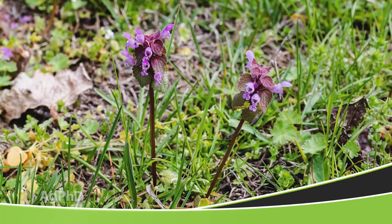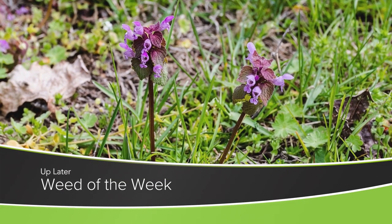One other thing that we see at a lot of farms across the country is our Weed of the Week. We'll show you how to stop this tough weed coming up later in the show.